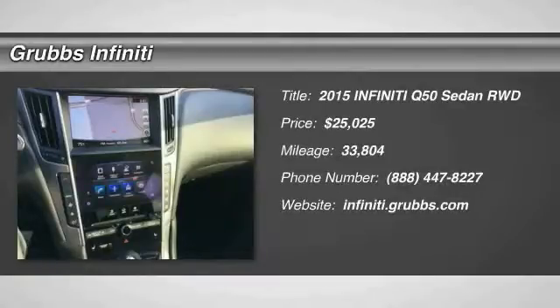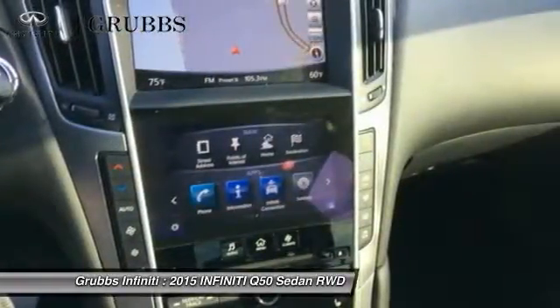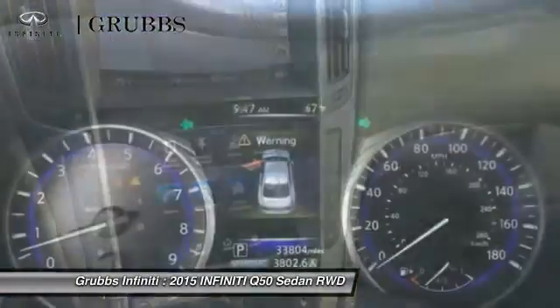Make a great choice today with the 2015 Infiniti Q50. The Q50 has elevated design expression by breaking all the design rules. Along with the signature appearance, it also comes with power.